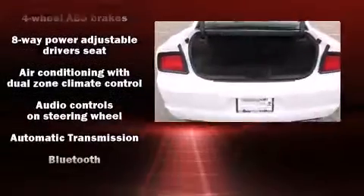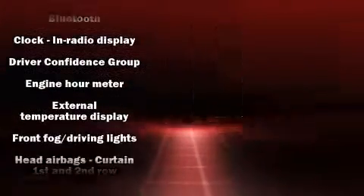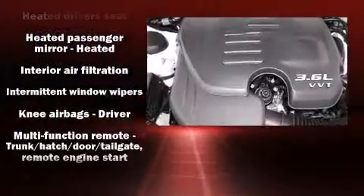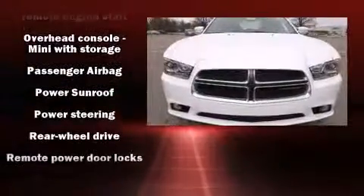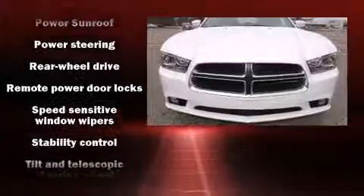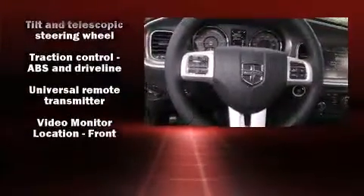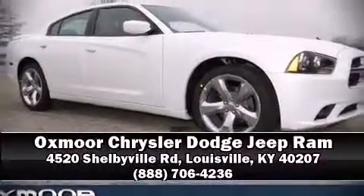Dodge also prioritized safety and security with features such as dual front impact airbags with occupant sensing, airbag head curtain airbags, traction control, anti-whiplash front head restraints, ignition disabling, and four-wheel disc brakes with ABS. Brake assist technology provides extra pressure when applying the brakes. Please don't hesitate to give us a call.